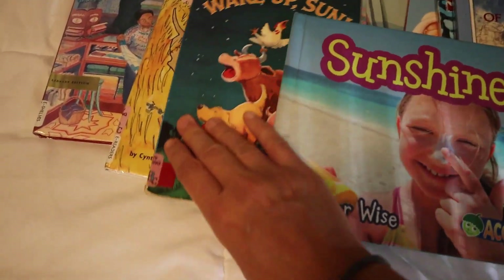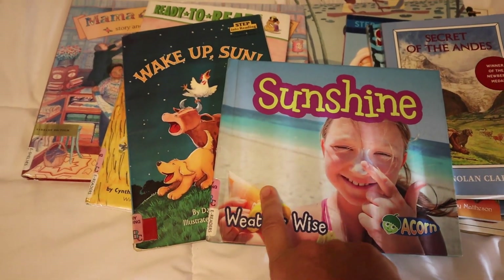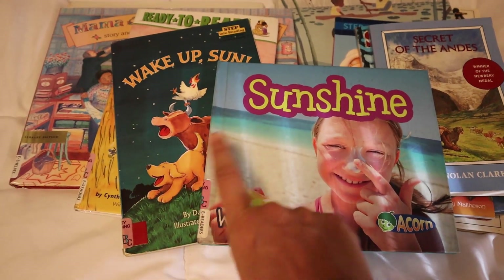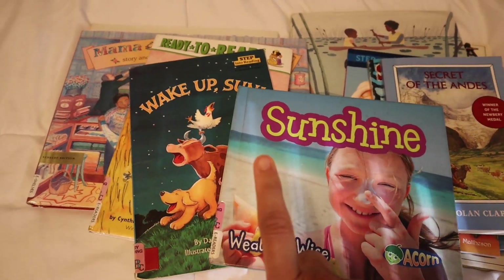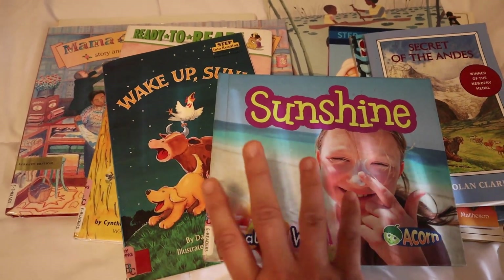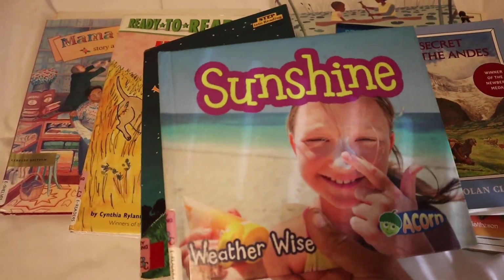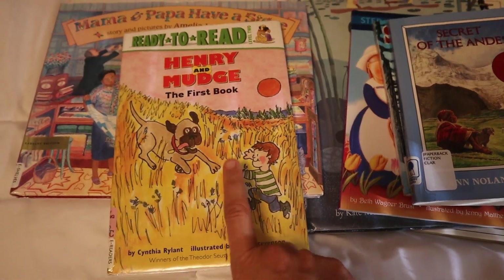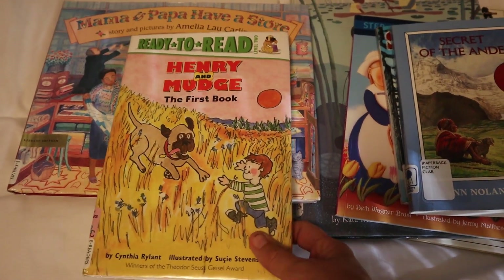The next books are about the sun because I'm doing My Father's World kindergarten with my four-year-old. We are doing S is for Sun, so we read Wake Up Sun and also Mooncake Shadow — I love the Mooncake books. I already returned Mooncake Shadow to the library. We also read Henry and Mudge; I used to love those books when I was little, so we grabbed that one and read it.